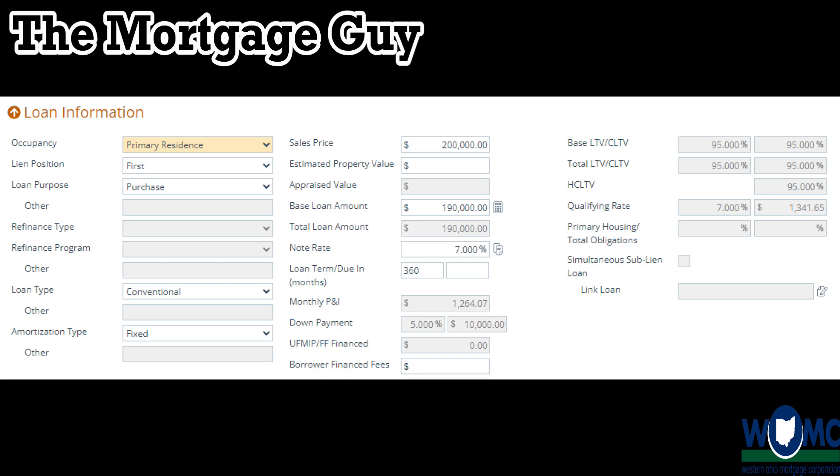Let's talk about the cost of waiting. I hear a lot of people saying they're waiting for a crash or waiting for rates to drop. The reason I want to talk about this is because over the last week and a half to two weeks, rates have gotten even worse — specifically in the conventional world.